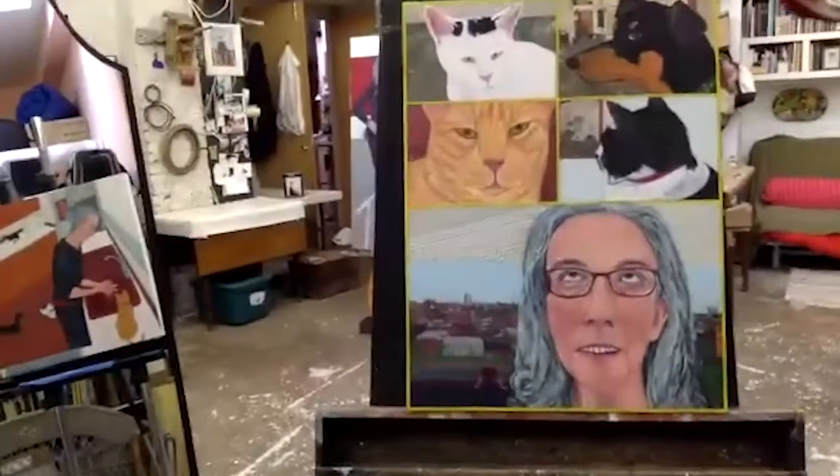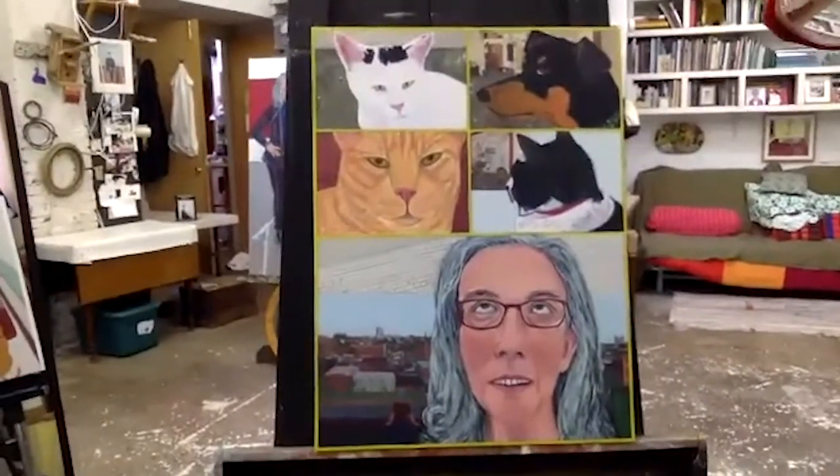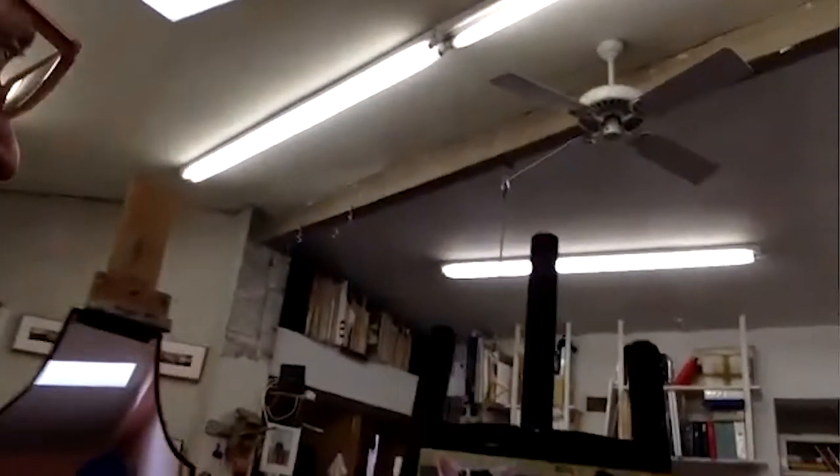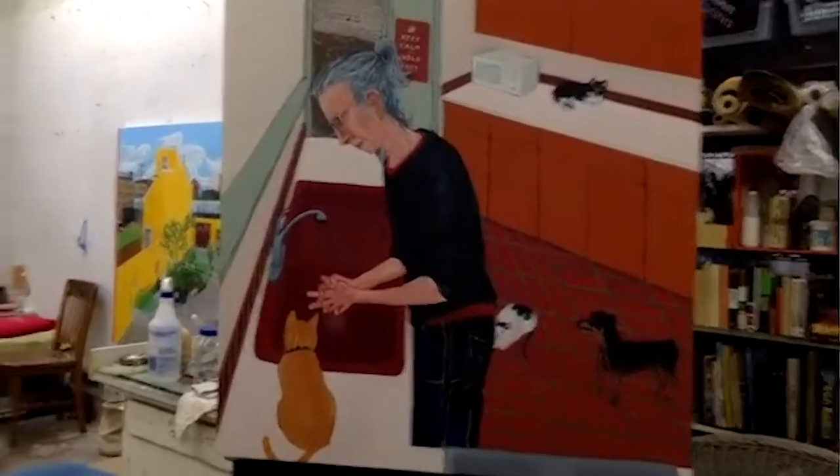Would you mind giving us a little tour of your space? Okay, it's in progress. This is definitely timely — this is me having a Zoom with all my animals. Here's another painting reflecting our time right now — you can see what I'm doing here, this is in progress. Good, washing hands. And I've got a self-portrait going here as well.